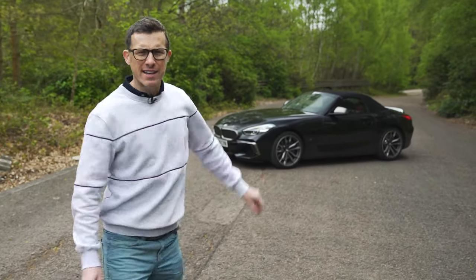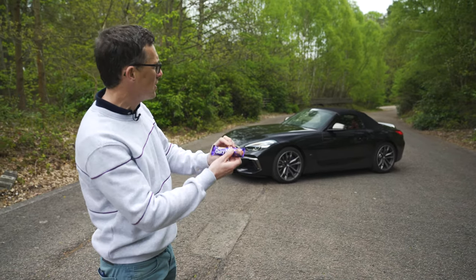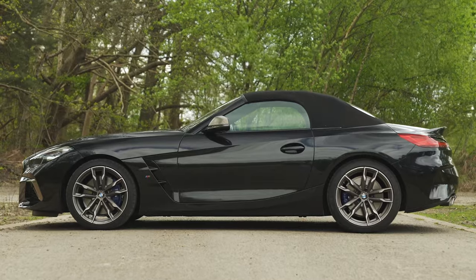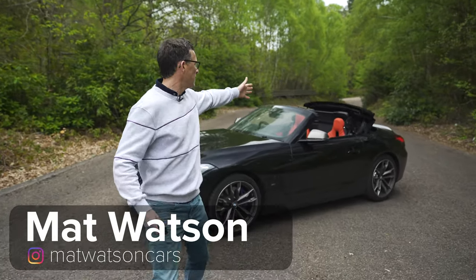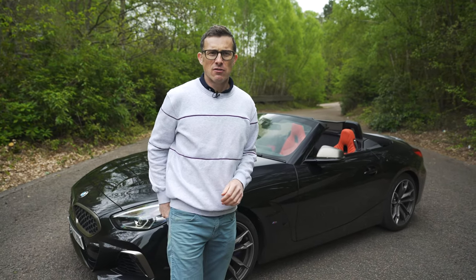This is the new BMW Z4, and it's a little bit like a chocolate bar on a hot sunny day in the way that it's gone all soft. I'm talking about the roof, because the previous Z4 had a folding metal roof whereas this one is fabric, like similar cars — the Porsche Boxster and the Audi TT Roadster.